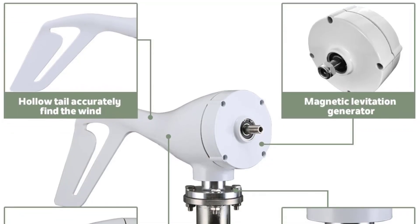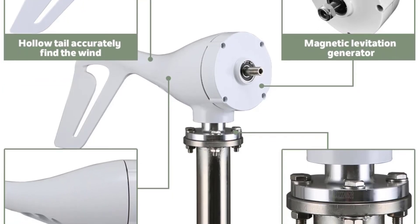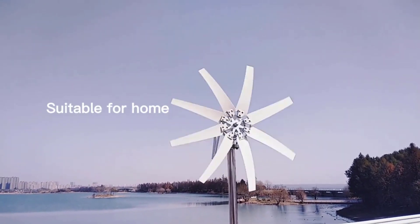The wind turbine uses a magnetic dynamo to convert mechanical energy from the wind into electrical energy. This design is efficient and durable, reducing wear and tear and extending the lifespan of the system.